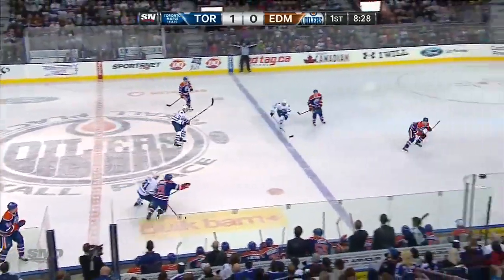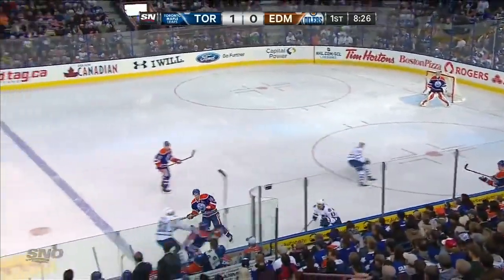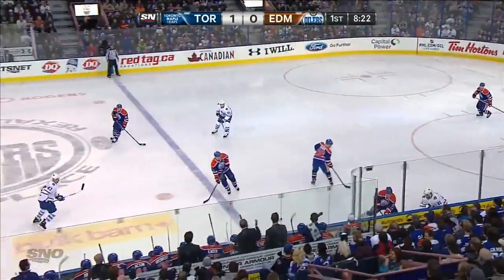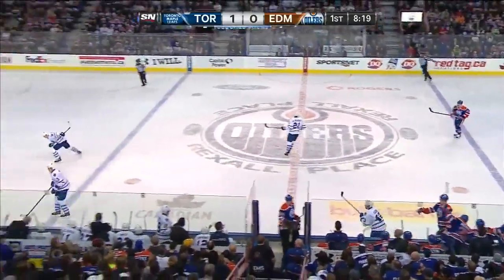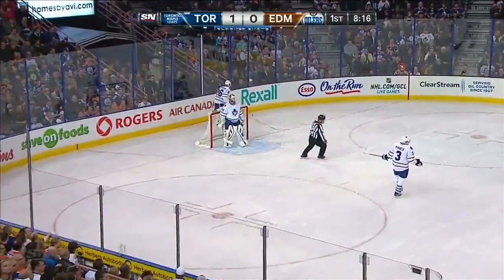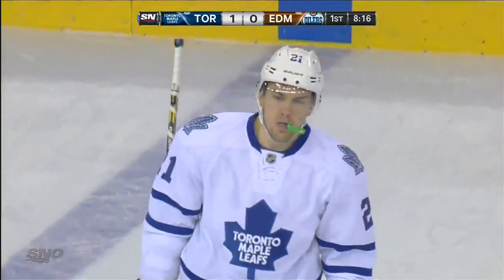Kessel on the near boards, banks it in over the line. But Kadri can't get to it before it's rattled back to the blue line. Now trying to bring it out - good job by Kessel to knock it away and it's cleared down into the Toronto zone for an icing. It'll be brought back into Edmonton territory to the left.